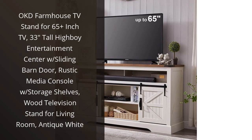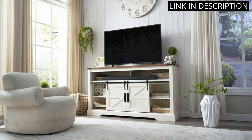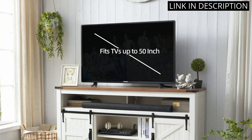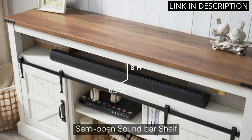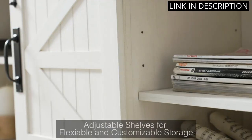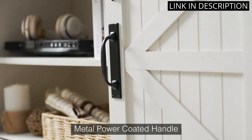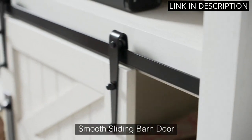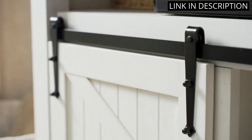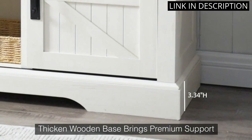I recently purchased the OKD Farmhouse TV Stand for my 65-plus-inch TV, and I couldn't be happier with my purchase. Not only is it the perfect height at 33 inches, but the sliding barn door adds a rustic touch that really ties my living room together. The storage shelves are also a great feature, allowing me to keep my entertainment center organized and clutter-free. The antique white finish is beautiful and high quality, making the stand stand out as a statement piece in my home. Overall, I highly recommend the OKD Farmhouse TV Stand for anyone in need of a stylish and functional entertainment center.